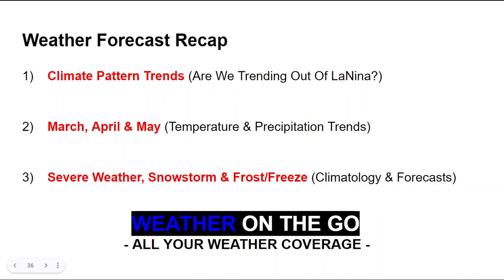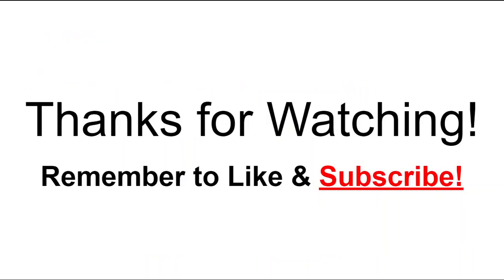To recap: I talked about the climate pattern trends — we are transitioning out of La Niña back toward neutral conditions for the spring, and then potentially flipping to an El Niño this summer. I covered the March, April, and May temperature and precipitation trends, as well as the severe weather, snowstorm, and frost and freeze climatology and forecasts, all in this video.